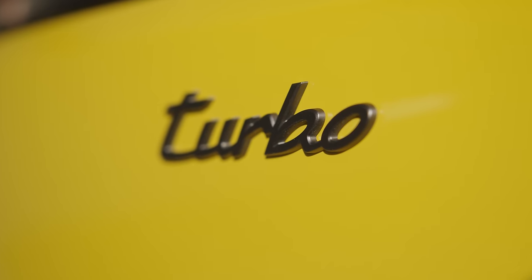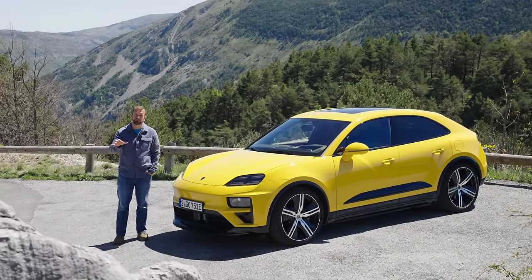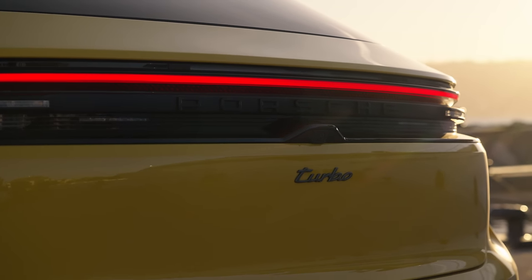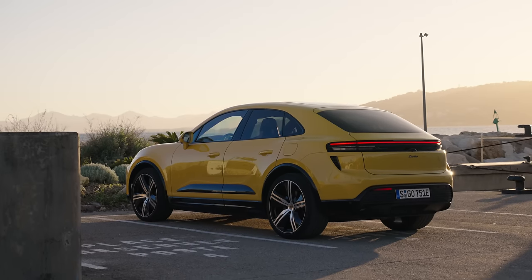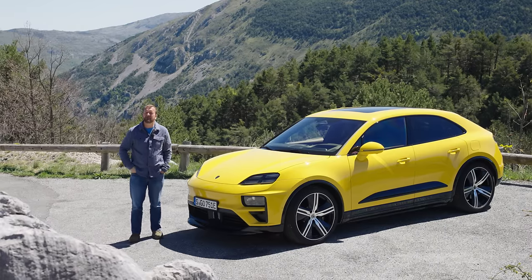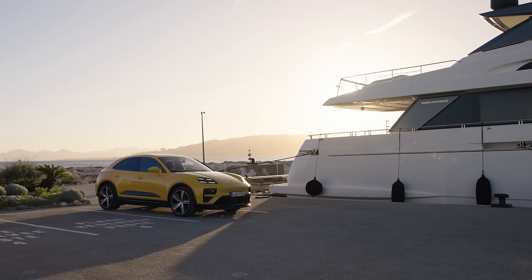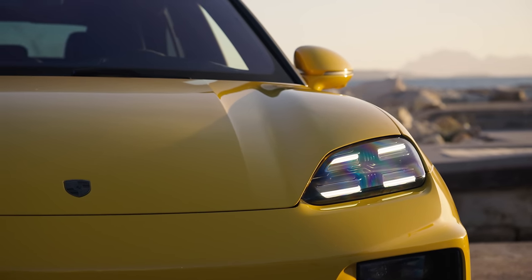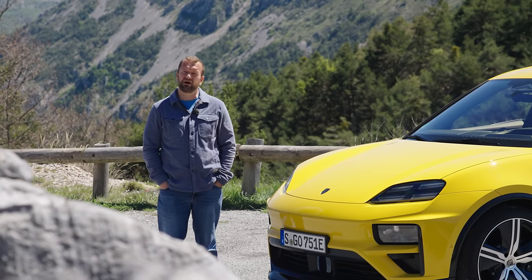This is a Macan Turbo — and no, it doesn't have a turbo, that's just what Porsche calls its faster model. This car has 635 brake horsepower and 833 pound-feet of torque, which means it will get to 62 miles an hour in 3.3 seconds and run on to 162 miles an hour. So it gets to 62 a couple of seconds quicker than the Macan 4 at 5.2. This is a mid-sized electric SUV that will accelerate as fast as a 911 GT3 from rest to 62 miles an hour.